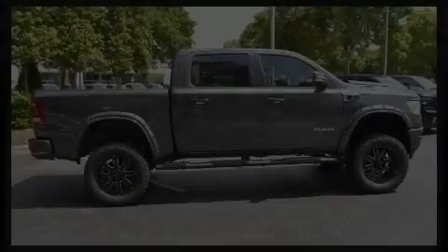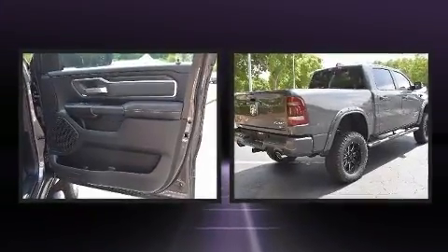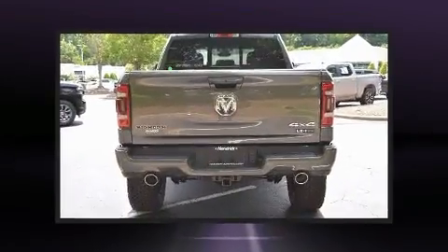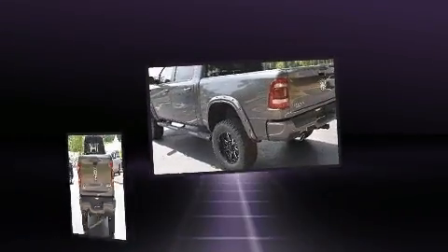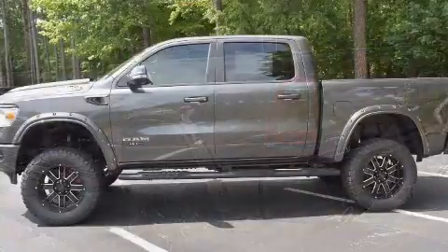Experience driving perfection in the 2021 Ram 1500. This four-door, five-passenger truck will allow you to take command of the road with confidence. Under the hood, you'll find an eight-cylinder engine with more than 350 horsepower, providing a smooth and predictable driving experience. Four-wheel drive allows you to go places you've only imagined.